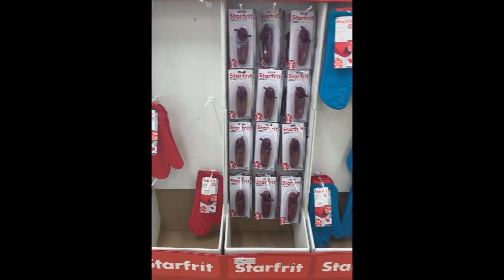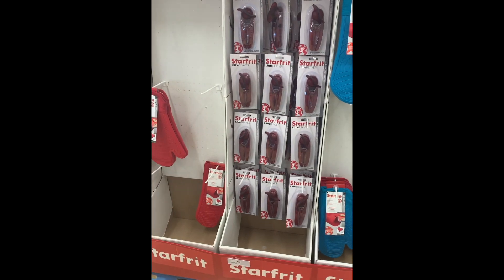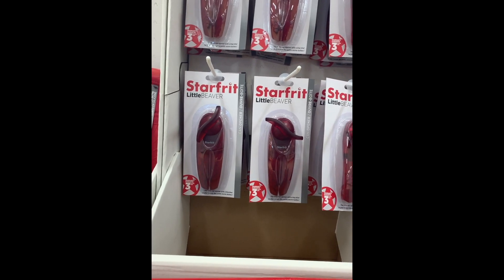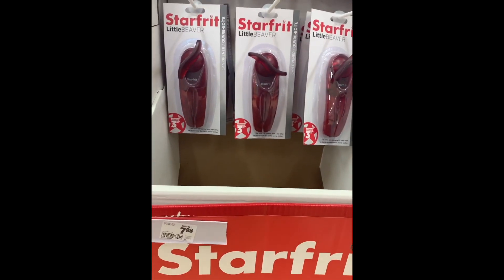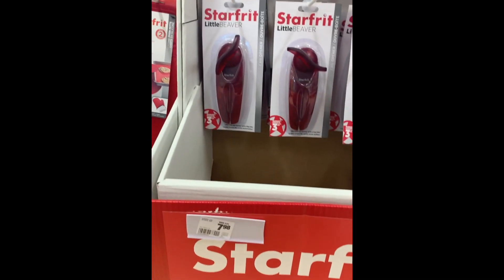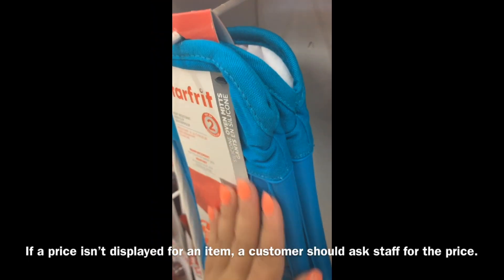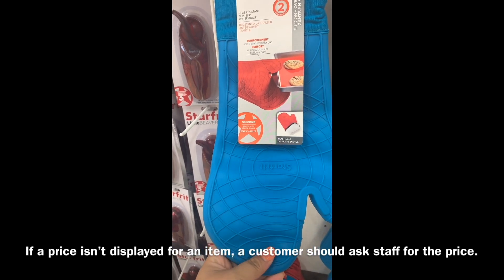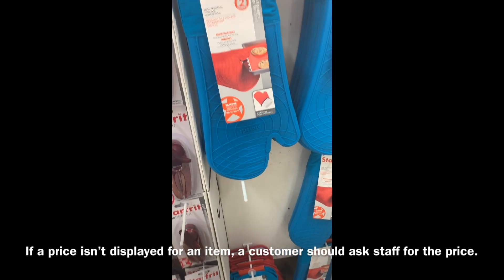Let's look at this stand. As you can see, only the can opener has its own price tag. So if this item scans incorrectly when you're about to check out, you are able to get it for free because it's $7.98, which is under $10. However, as this other item doesn't have a price, all you can do is ask customer service for the price and you will have to pay the actual price, unless you find it somewhere in the store where you can see the price and then it scans wrong.